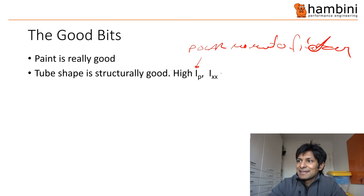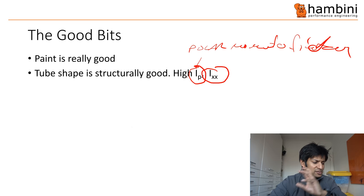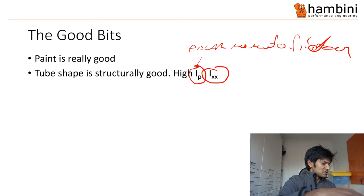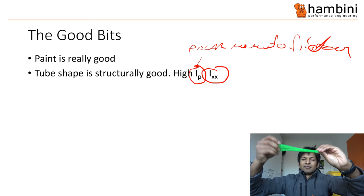The polar moment of inertia is the resistance to torsion. If we get this stent here and twist it like that, something with a high IP would be resistant to twisting. The IXX is the second moment of area, which is resistance to bending. To illustrate with a ruler: in one orientation I can bend it, but if I turn it round and try the same thing, I can't — because it has a higher second moment of area in that direction. The tube shape on the Scott frame is very good in terms of that.